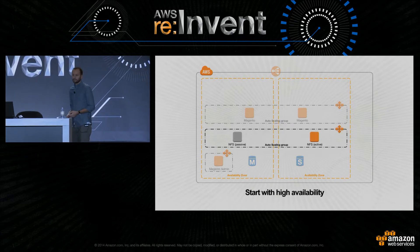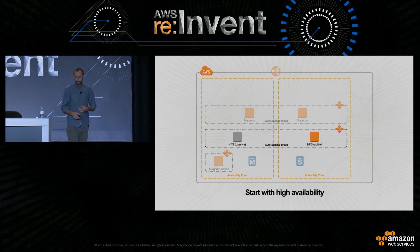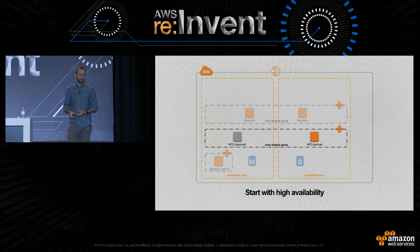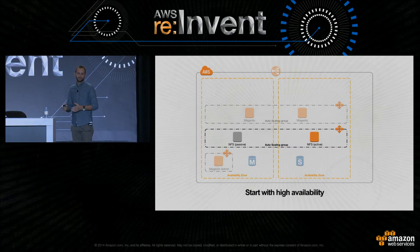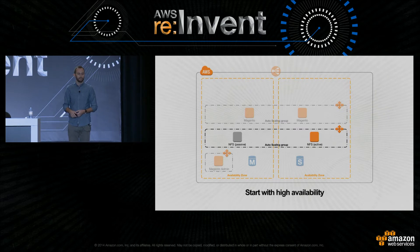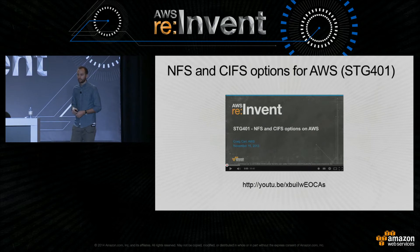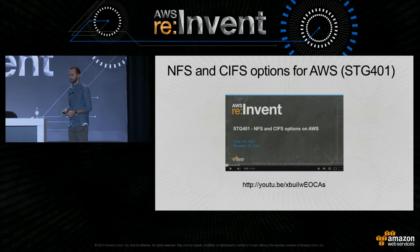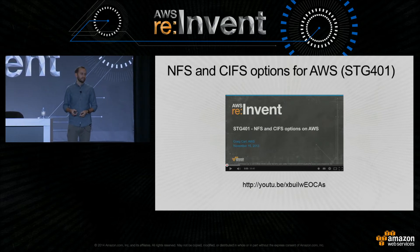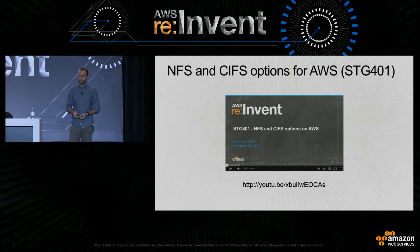And then finally, shared storage. You'll see we're running NFS on EC2. I won't go into huge detail about running highly available NFS stores — it's a talk in itself — but as we look to evolve this architecture throughout this presentation, we'll look at alternatives to NFS and hopefully remove it completely. If you're interested, there was a great talk by one of my colleagues at re:Invent 2013 on NFS options for AWS, available on YouTube. It goes through running your own NFS services as well as the vendor landscape.